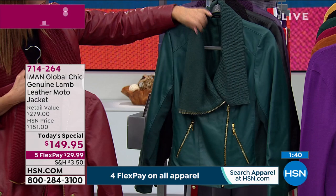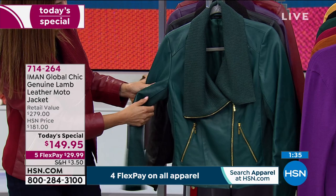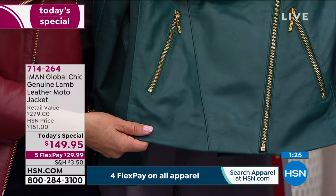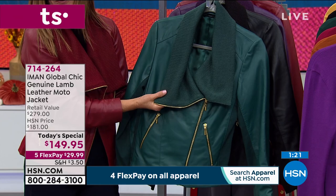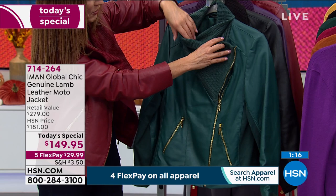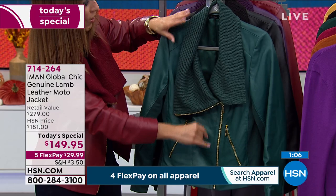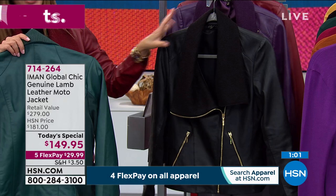This is an HSN exclusive — you cannot find this anywhere else. The evergreen, I absolutely adore this color. It's a rich, beautiful, lush, verdant green — a great neutral you can wear with denim, dark jeans, gray jeans, black jeans, leggings, and skinny jeans. The gold tone hardware really gives it that look of luxury. And you've got one of the most versatile collars you'll ever find — worn up it creates a beautiful funnel neck drape and keeps out the chill; worn open it draws your eye in and is slimming.